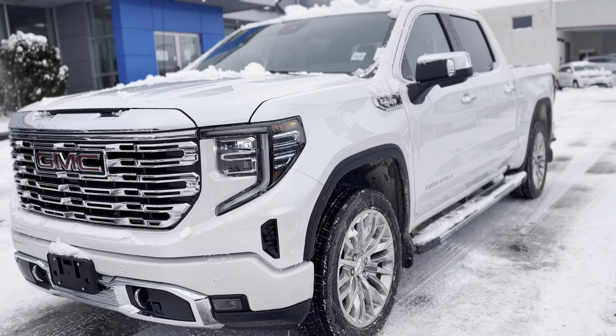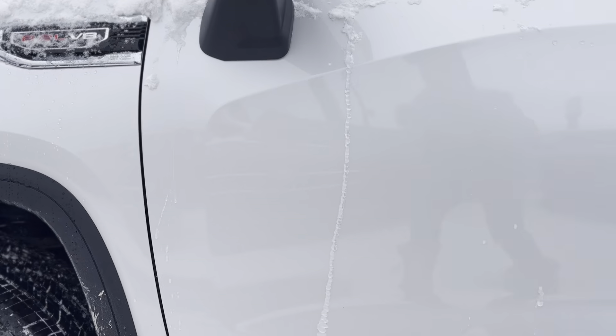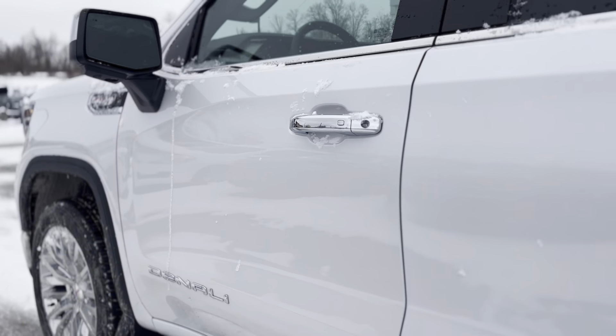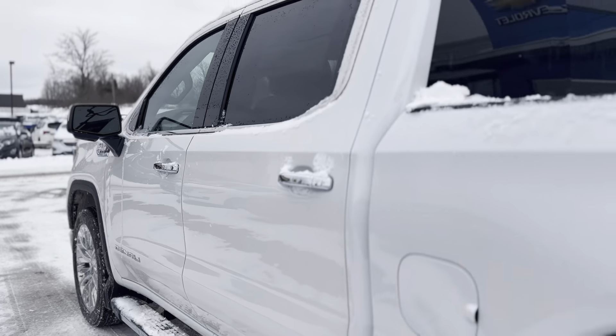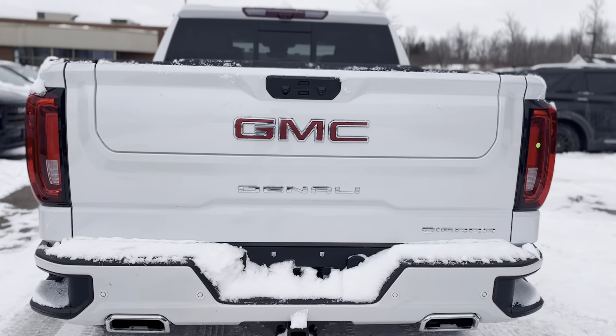Immerse yourself in the unparalleled experience of the 2024 GMC Sierra 1500 Denali, a testament to automotive excellence. With its striking white exterior and premium black interior, this truck is not just a vehicle, it's a statement.